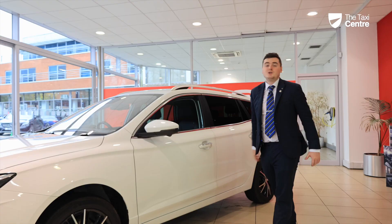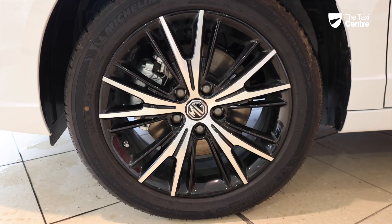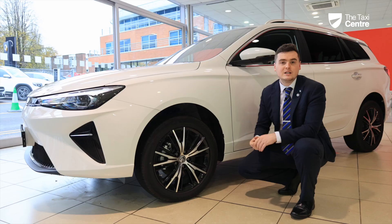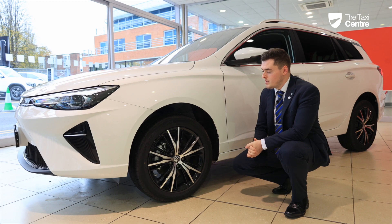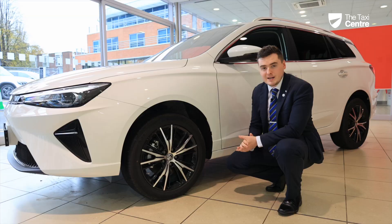Looking at the four wheels and tyres on the car, you'll see we have the premium Michelin tyres. These have been designed to reduce road noise and make it as quiet as possible inside the cabin. Within those we have our 17-inch diamond cut alloy wheels — the multi-spoke design on the Trophy model, whereas the SE has a five-spoke design.